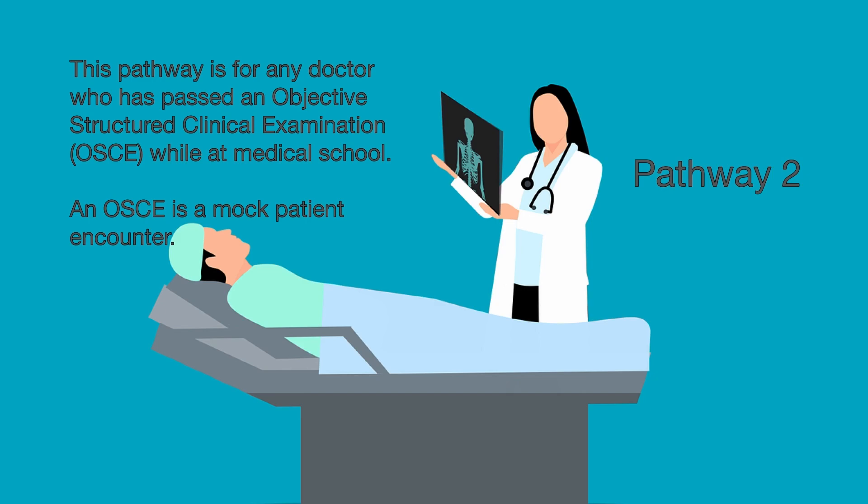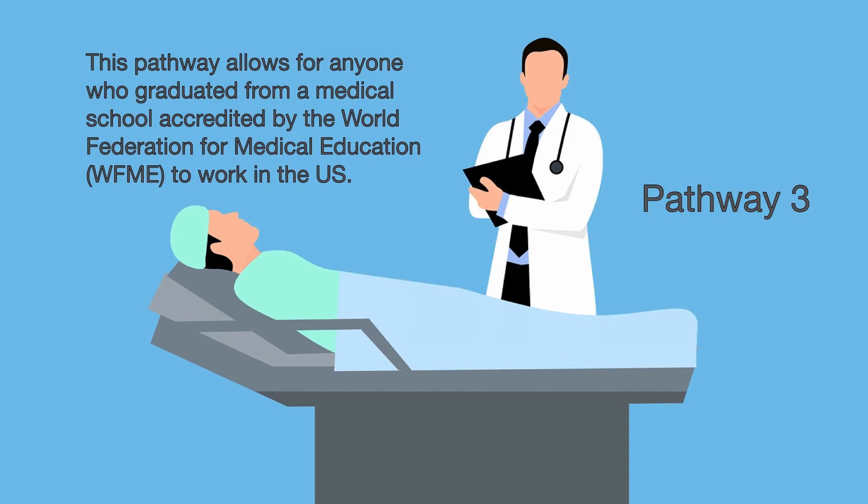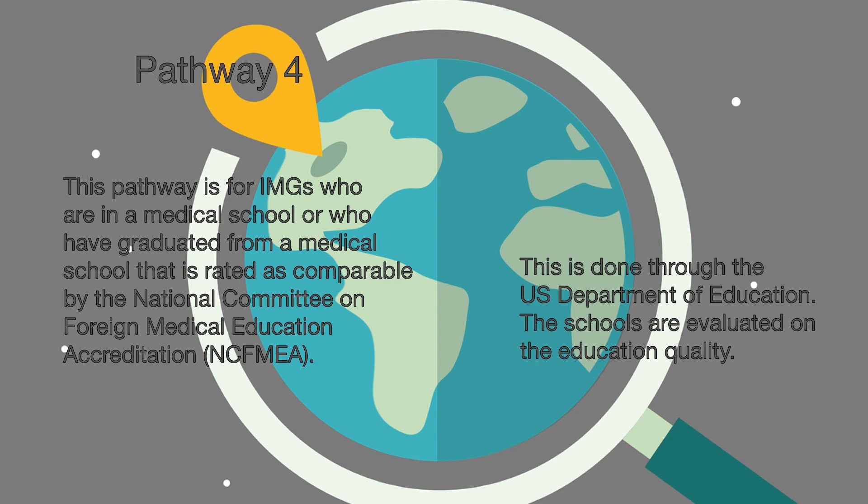Pathway 2 is for medical graduates who have had an OSCE, or objective structured clinical examination, while in school. This refers to a series of mock patient encounters that are evaluated objectively by the school. In 2016 around 133 schools in the US had such an exam for students to graduate. Pathway 3 is another way for students and graduates of select medical schools to work in the US. It is based in the UK and works much like the world directory of medical schools. Medical schools verified by the World Federation for Medical Education have access to ECFMG's database. If a medical school is not recognized by the WFME or the WDMS, the school can apply for recognition by the US government. The educational quality will be evaluated accordingly and is handled through the Department of Education.